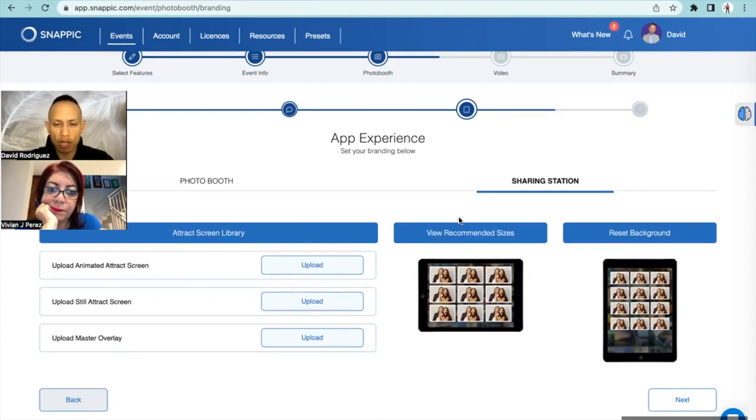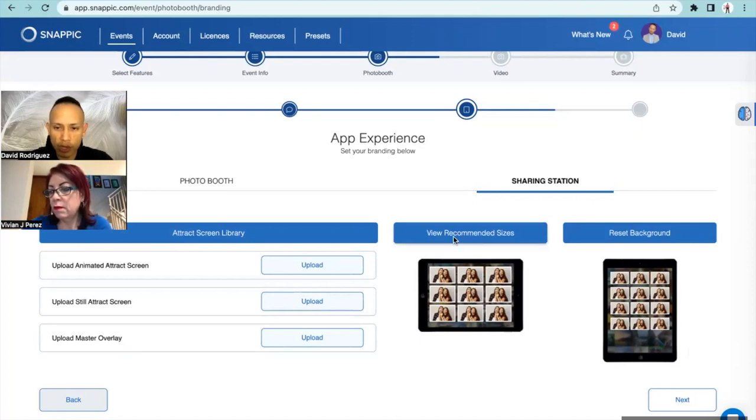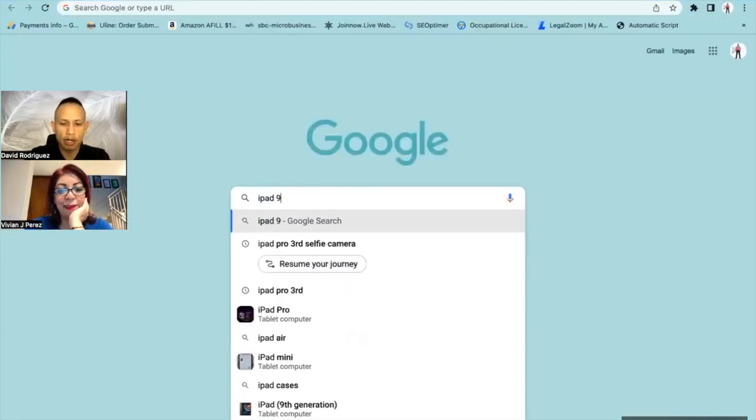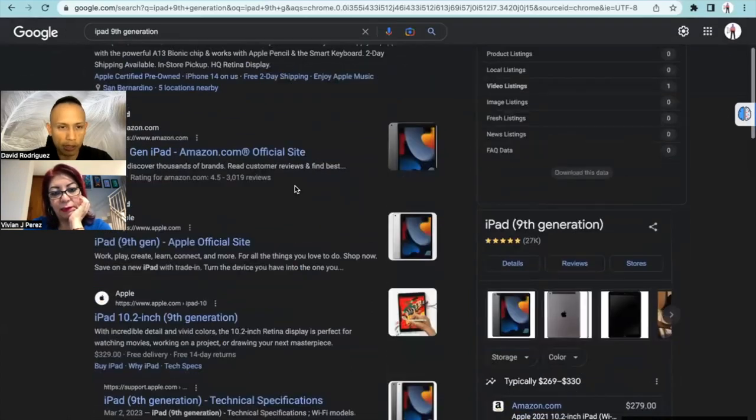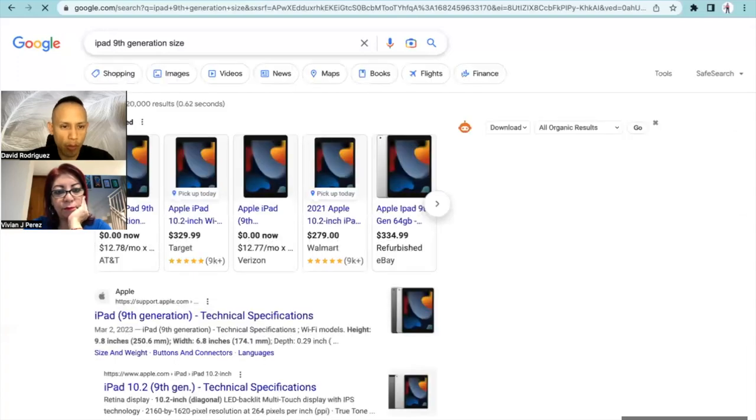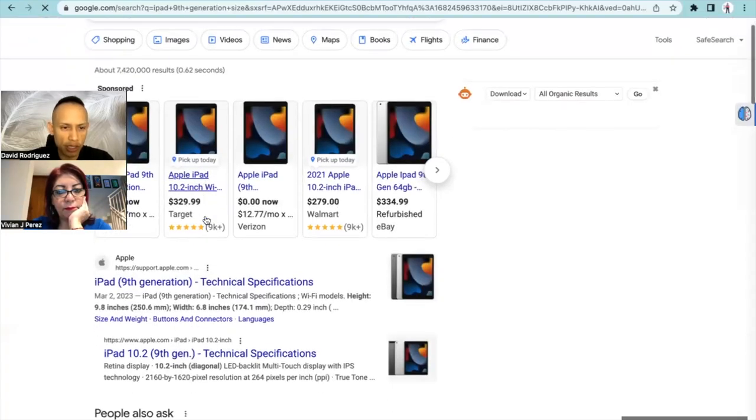When you have your iPad sharing station, you can place it portrait or horizontal. I like using horizontal - that's my style. For the recommended sizes, if your iPad is a 9.7-inch, it'll tell you what they recommend. Do you know what iPad you own? It's an iPad 9th gen. Let me check the screen size - the 10.2 inch. Since there's no exact 10.2, I'm going to use 10.5.